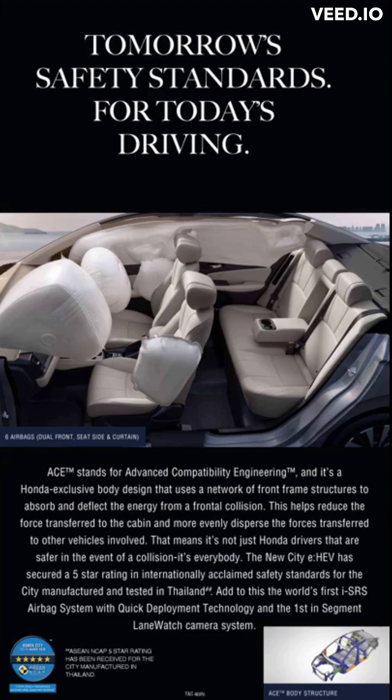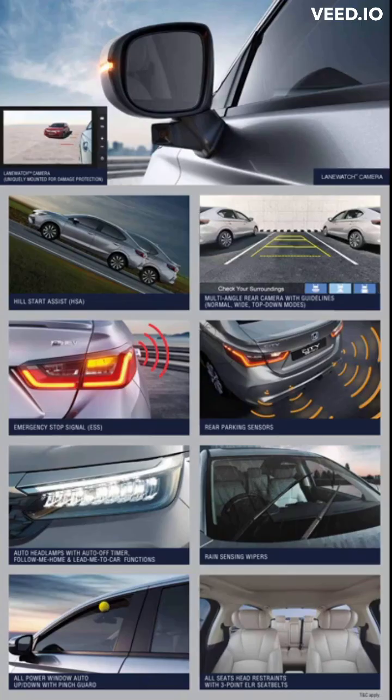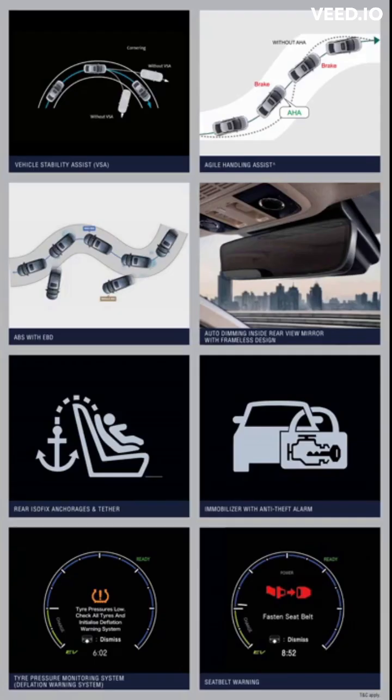ACE stands for Advanced Compatibility Engineering — a Honda-exclusive body design that uses a network of front-frame structures to absorb and deflect energy from a frontal collision. This helps reduce the force transferred to the cabin and more evenly disperse forces to other vehicles involved, meaning it's not just Honda drivers who are safer in a collision — it's everybody.